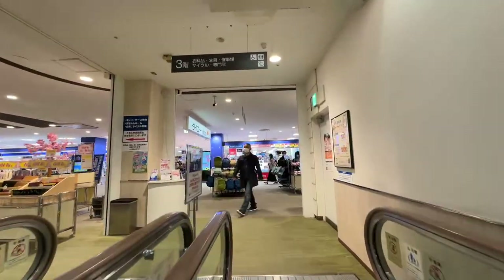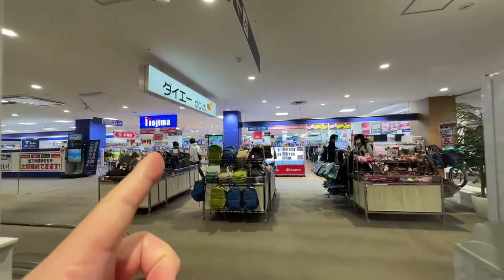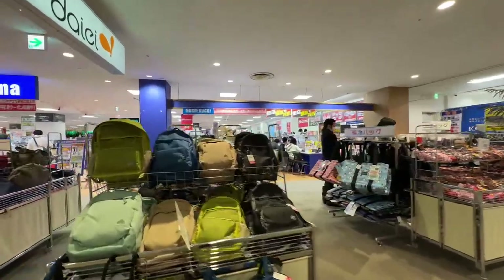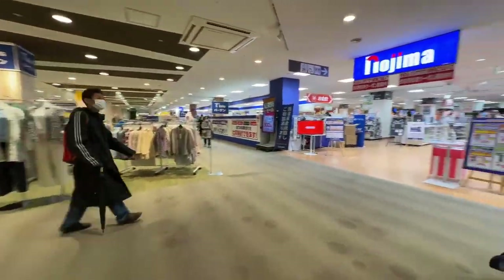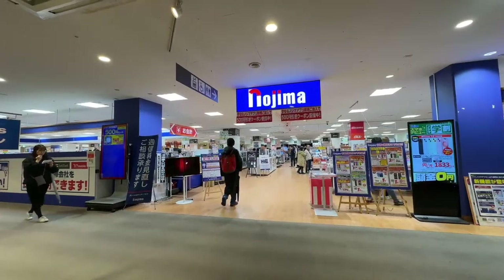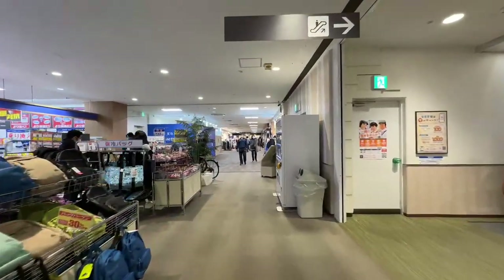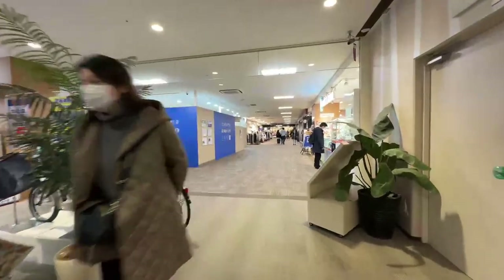All right, this is the third floor — or second floor, sometimes it's confusing. There's Nojima — like Best Buy or Yodobashi Camera — and then they've got clothing on the same floor as well. More of a family brand, generic PJs and stuff. Look at that Nojima — it's like the neighborhood electronics store. Passing by Nojima now — and there's something here I've never seen before.